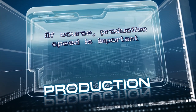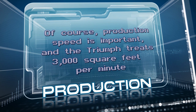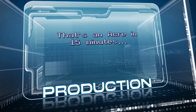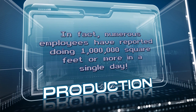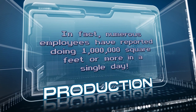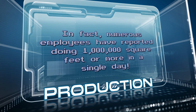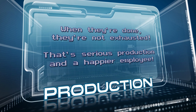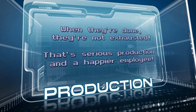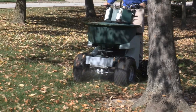Production speed is important, and the Triumph treats 3,000 square feet per minute — that's an acre in 15 minutes, spreading and spraying. In fact, numerous employees have reported doing a million square feet or more in a single day. And when they're done, they're not exhausted. That's serious production and a happier employee. You'll see the Triumph's performance added right to your bottom line.